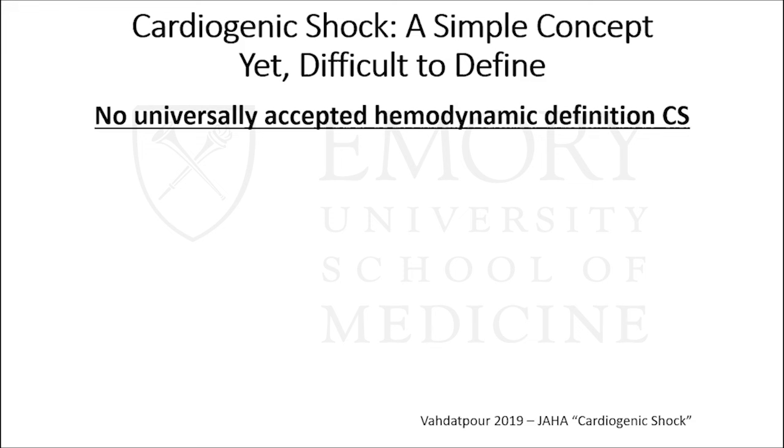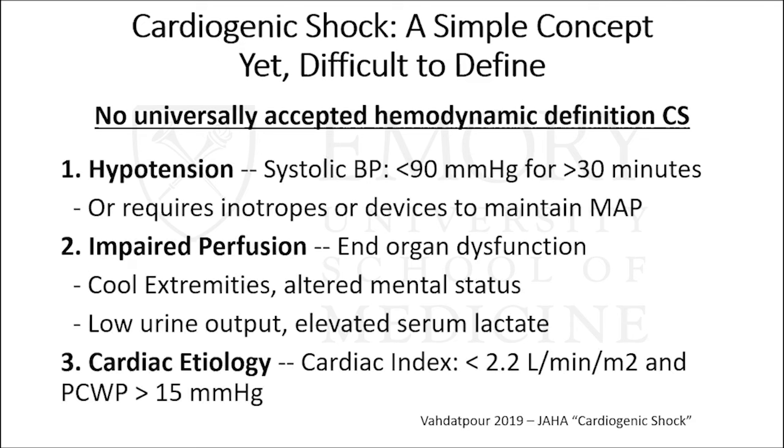Cardiogenic shock is a simple concept — basically pump failure to the point where the heart is unable to meet the metabolic demands of the body. However, hemodynamically it's been very difficult to define, with multiple iterations over the last 20 years. For reference, the definition put forth by Dr. Judy Hochman in the 1999 SHOCK trial defined it as hypotension with systolic less than 90 for 30 minutes, or requiring inotropes to maintain that, plus impaired perfusion or end-organ dysfunction — cold extremities, altered mental status, low urine output, or elevated lactate.